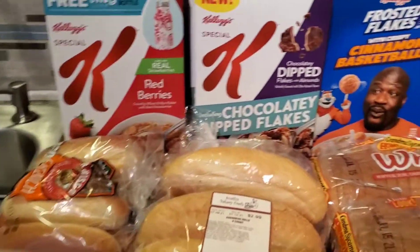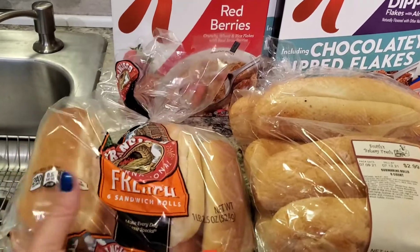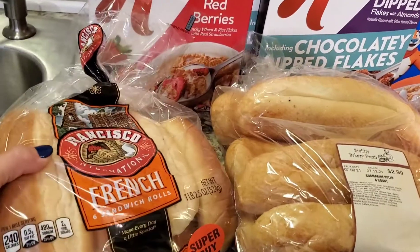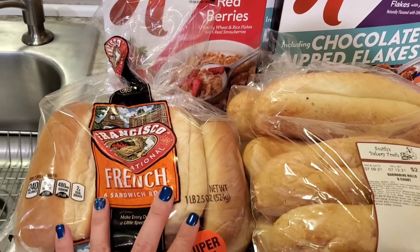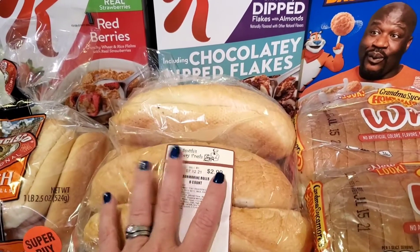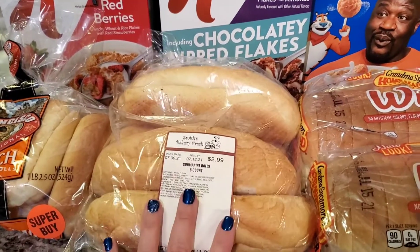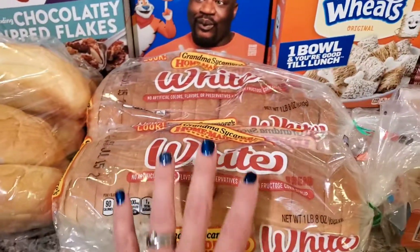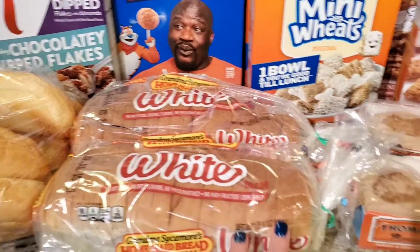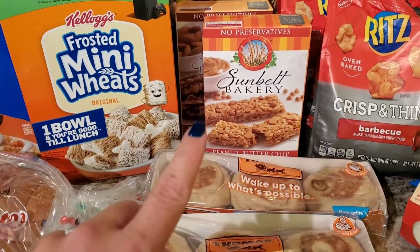Now let's get into the bread. These were items I needed for my meal plan. I got some French sandwich rolls — we're going to be doing French dips next week. I also grabbed submarine rolls to make some good old Dagwood sandwiches with lots of meat, lots of cheese, all the yumminess. And then Grandma Sycamore's white bread, our favorite — these were on sale two for five. Then we get into a couple more of the buy five, save five, with the Sunbelt Bakery.